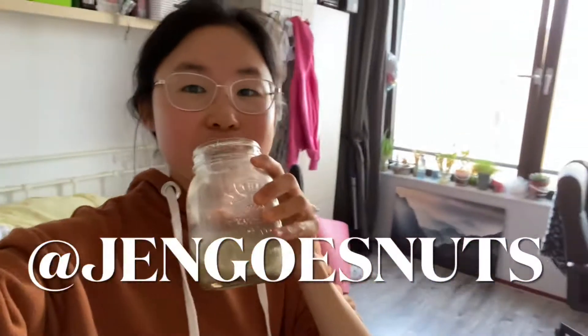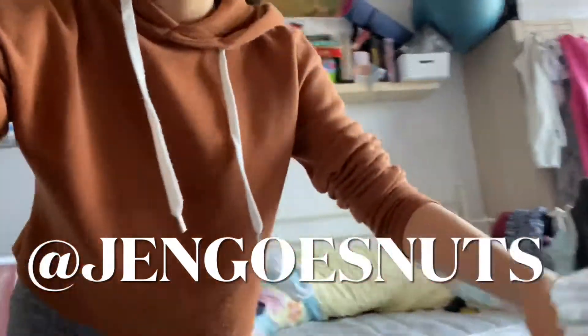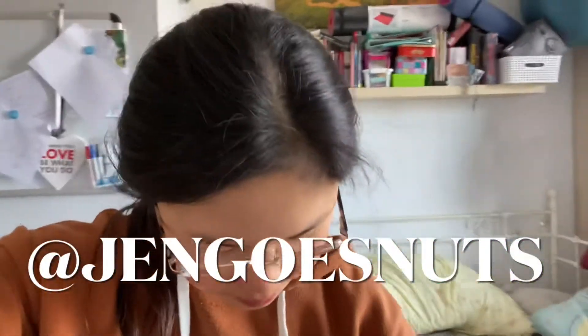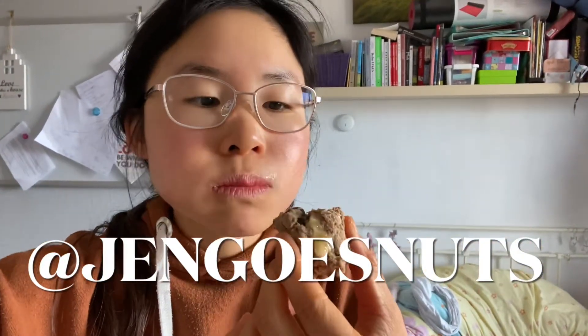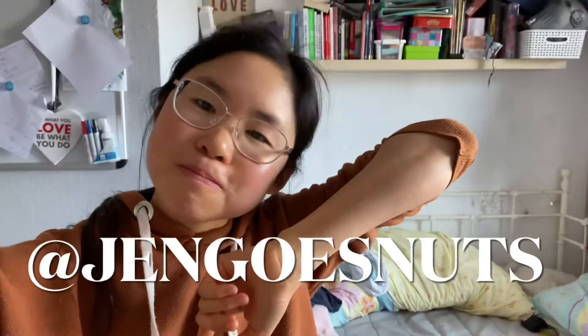Good morning and welcome to a 'what I eat in a day' video. Having a morning matcha and I made these protein bars with coffee — already tasting them, doing a live taste test. The recipe will be on my Instagram, with banana and coffee granules. Absolutely yum, gonna have two of those.